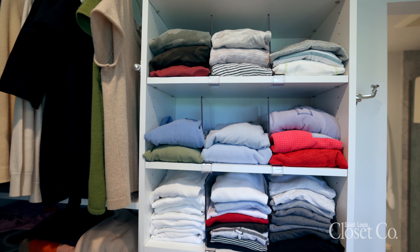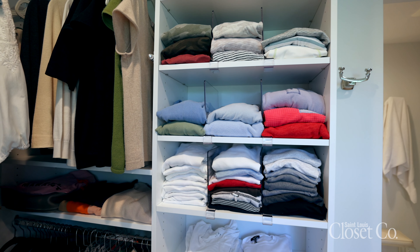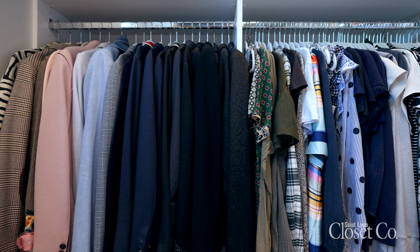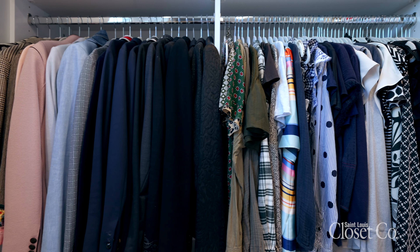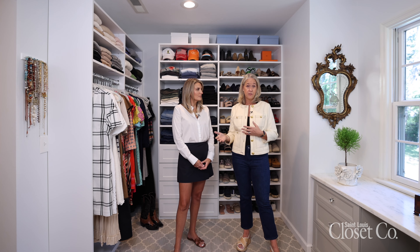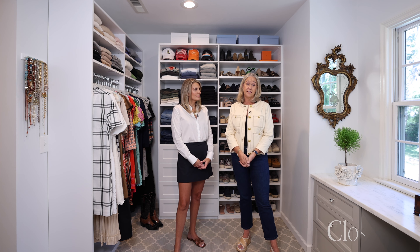So when we're called to go on a listing call and a potential seller is looking to sell their property, and we tour the home and we see a closet that doesn't have any organization — it is mayhem inside — we often recommend a custom closet because there is a 56% return on investment for that seller. It brings peace of mind to the buyers when they see organization, and it is helpful in selling the property.